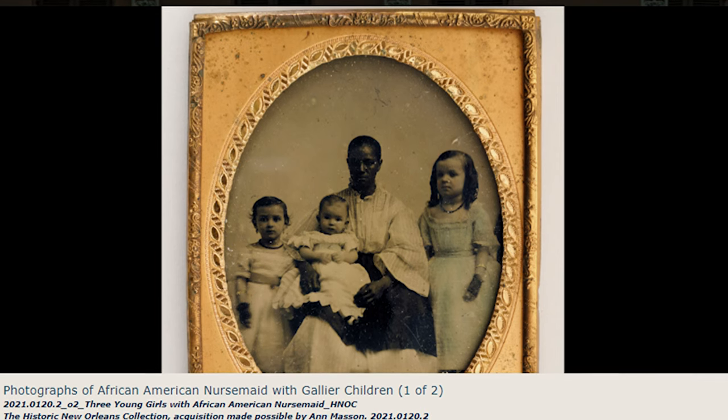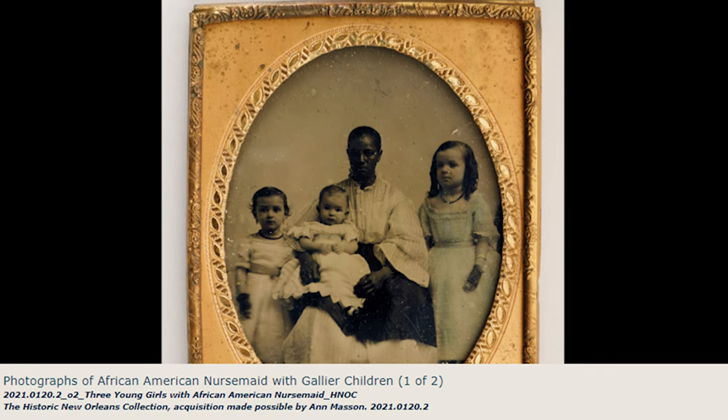Lorette is a young woman working as a domestic servant in the Gallier House. She is primarily responsible for maintaining the image of wealth and extraordinary affluence that the Galliers wanted to cultivate on the site.